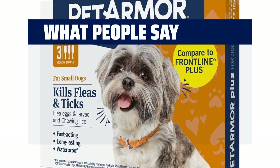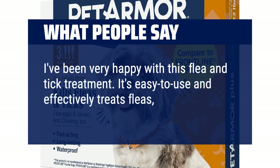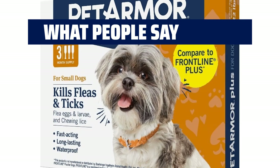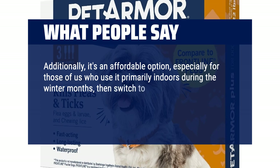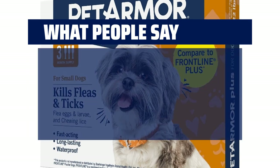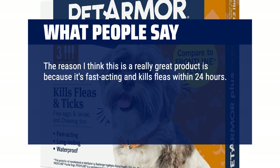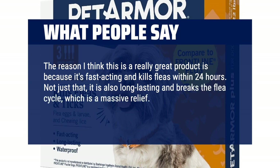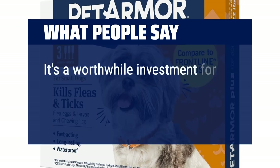What people say: I've been very happy with this flea and tick treatment. It's easy to use and effectively treats fleas, which is all you could really ask for. Additionally, it's an affordable option, especially for those of us who use it primarily indoors during the winter months, then switch to prescription-strength treatments for the more flea-active spring, summer, and early fall. So far, it's been working great for us. The reason I think this is a really great product is because it's fast-acting and kills fleas within 24 hours. It is also long-lasting and breaks the flea cycle, which is a massive relief. Plus, it's waterproof, so no worries about it washing off.